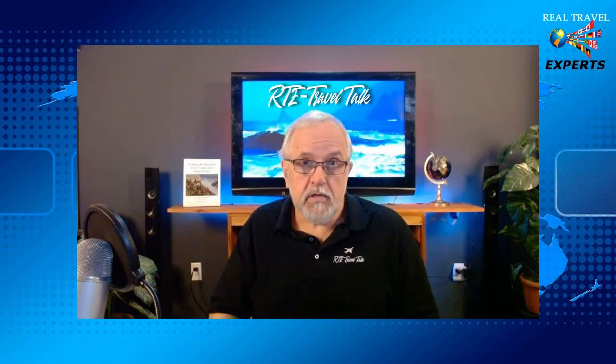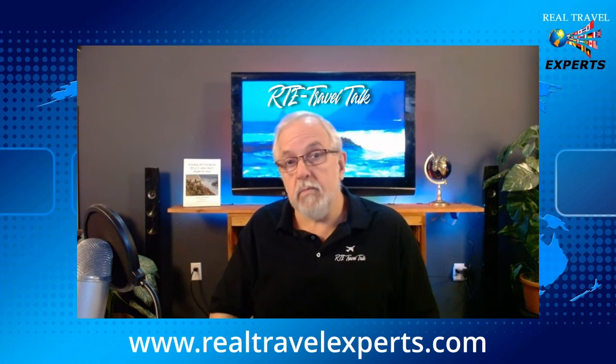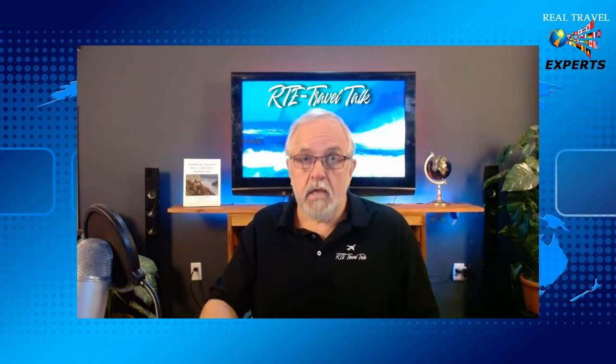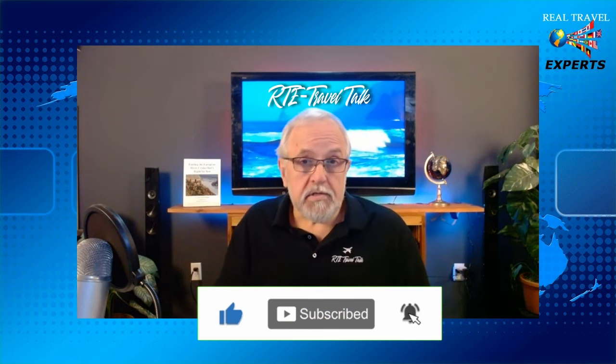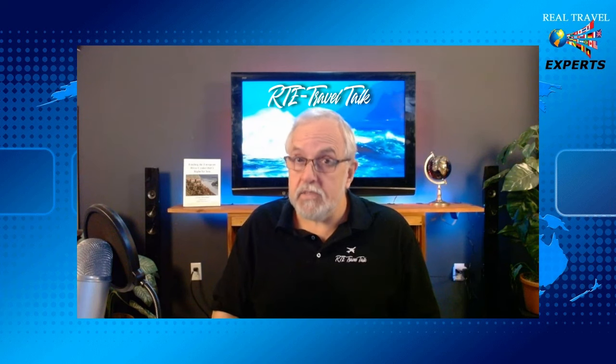That about wraps it up for today, folks. A very special thanks to Manny for welcoming us on board Silver Shadow. Be sure to check out the link in the description for our behind-the-scenes interviews with more of the Silver Shadow team when it's available. If you'd like to know more about Silver Sea or book a Silver Sea cruise, you can visit our website realtravelexperts.com to find a travel expert near you, or simply leave us a comment — we always respond and love to hear your feedback. As always, if you enjoyed this content, please like, subscribe, ring the bell, and share — it really helps us spread the word. Until next time, I wish each and every one of you safe and happy travels. May the wind always be at your back, and maybe I'll see you on the Lido Deck sometime in the future.